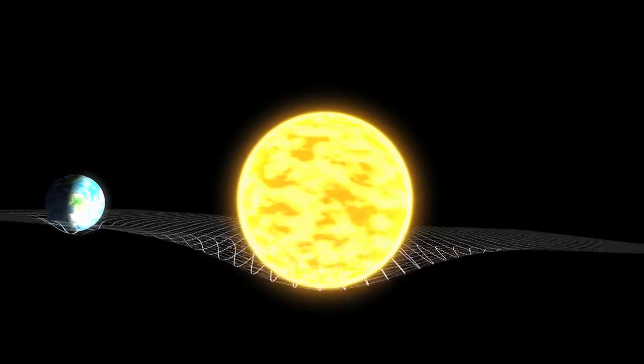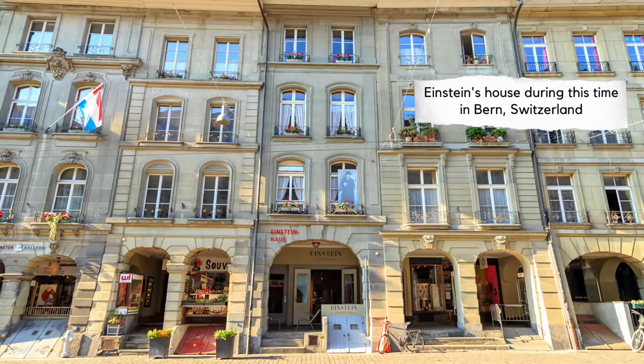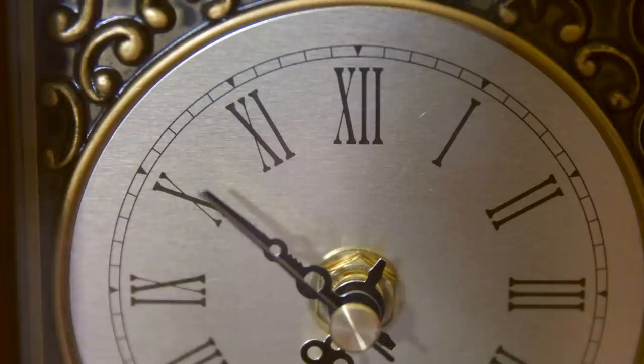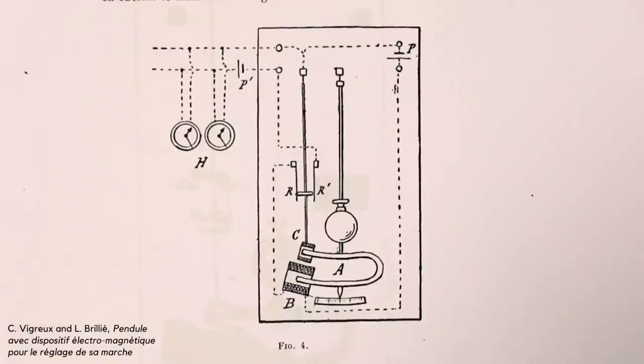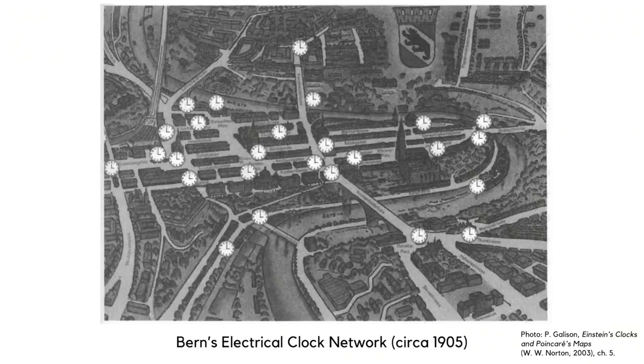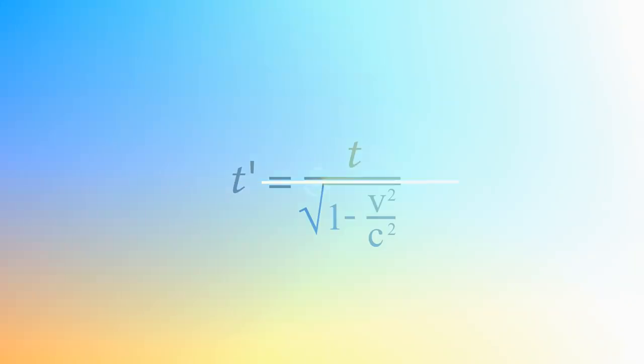Einstein then got promoted to technical expert at a time when the office was seeing a growing number of patents regarding electric timekeeping and synchronization of clocks. This application likely came across his desk for an electromagnetically controlled pendulum that would take a signal and correct a distant pendulum clock. Many people were thinking about clocks — not as thought experiments, but because keeping clocks synchronized was a real problem. Patents were being filed trying to help determine train arrival times using coordinated clocks. But it was Einstein who made the jump to realizing there was an inseparable relation between time and space.